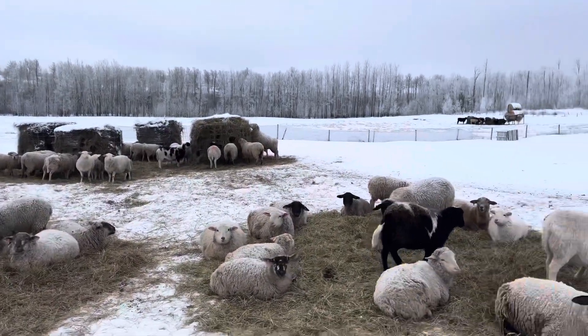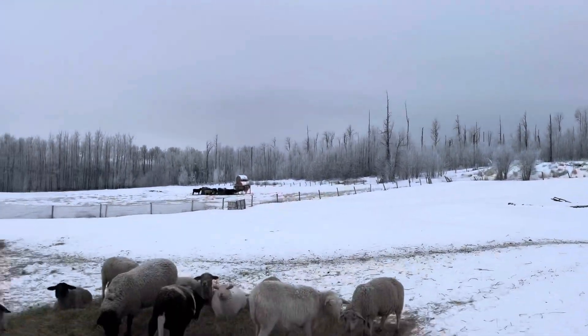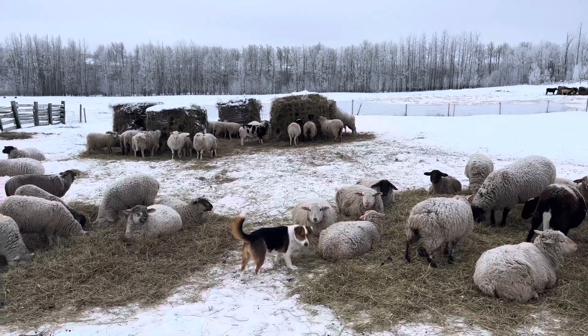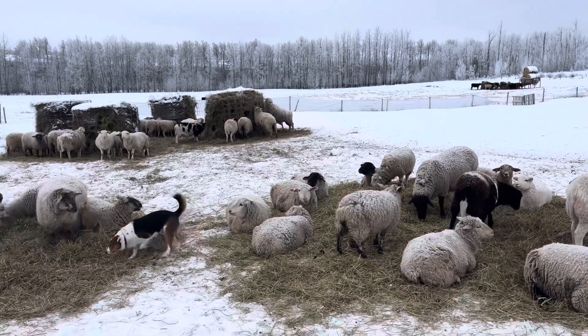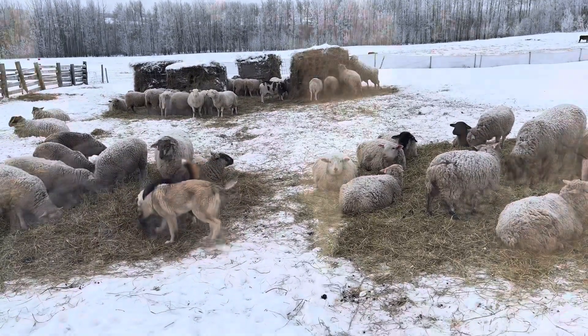It's a beautiful frosty morning, everything is just covered in frost. It's only about minus 15 but no wind, just a pleasant morning. I gotta go to work so I haven't got time to just hang out — talk to you guys later.